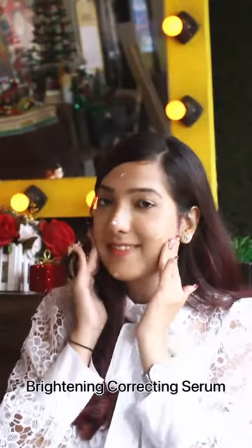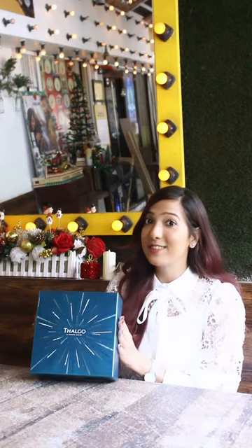It is highly suited for Indian skin types and skin concerns. No need to spend on expensive products when you can get this amazing Thalgu skin brightening and hydrating products from France.